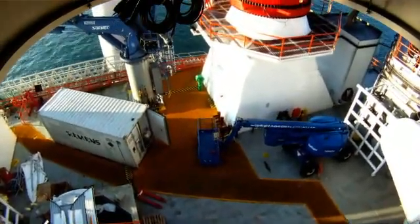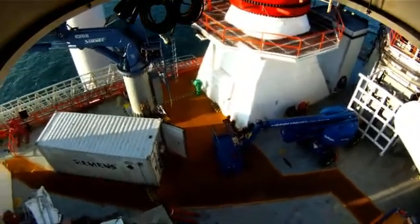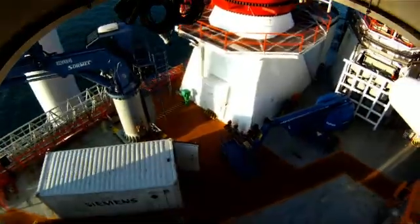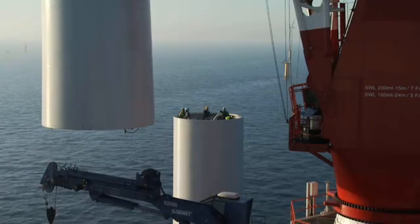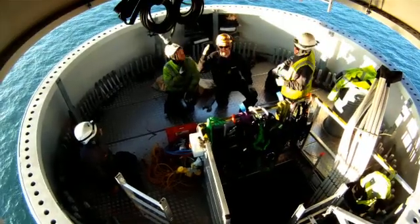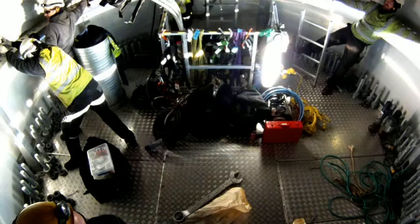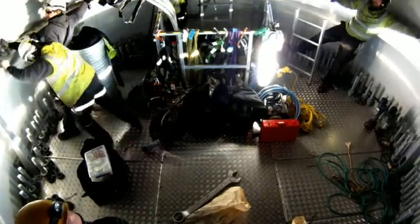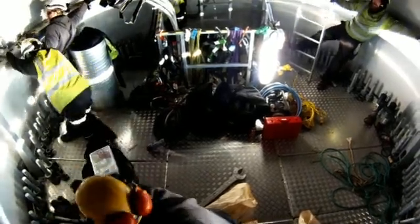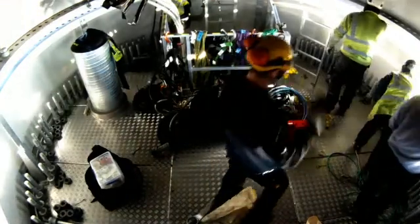We use jack-up vessels because we need a stable platform for the crane to operate. When we're lifting heavy turbine components the vessel can't be floating around, it must be on a perfectly stable seabed platform. On this project at Sheringham Shoal, Siemens are putting up 88 turbines. When it comes to switching each turbine on, individual turbines as they become live to the grid can be switched on and provide power back into the grid. The commissioning vessel works towards switching each turbine on as it is finished.